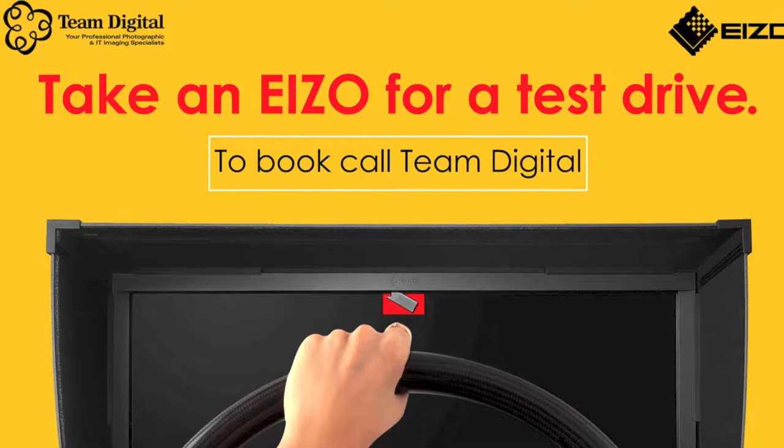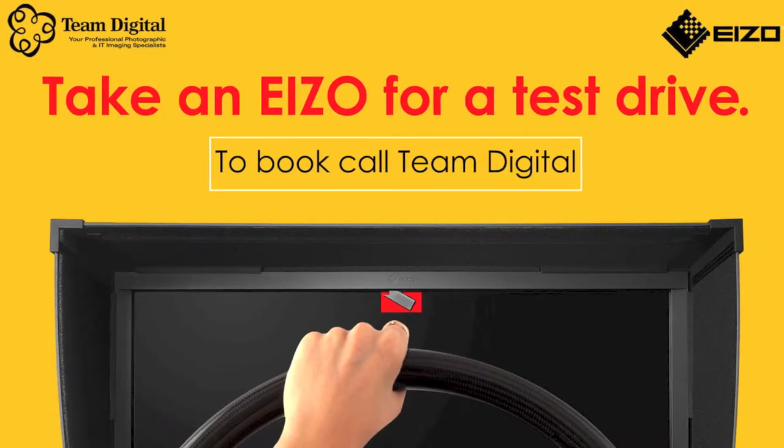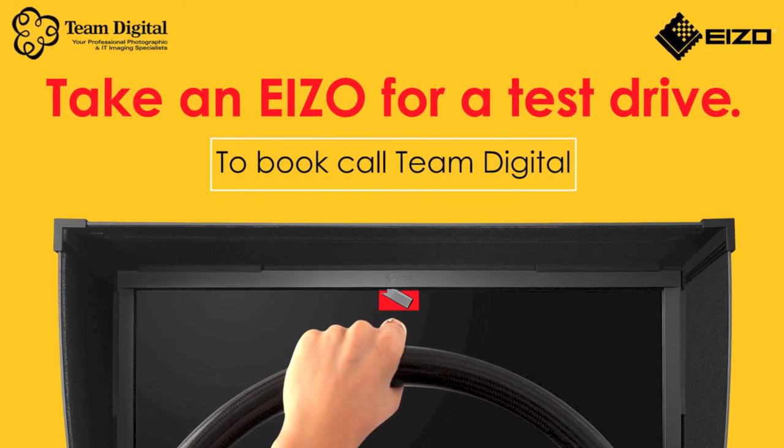So that's my little story about using the ISO. Jump into Team Digital, try one out. They're pretty amazing. They're worth the investment. Thanks guys, see ya. I'll see you next time.